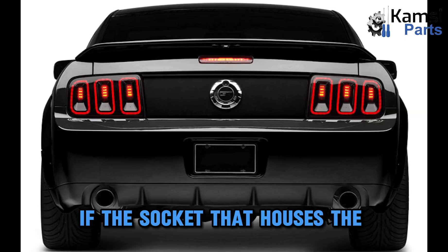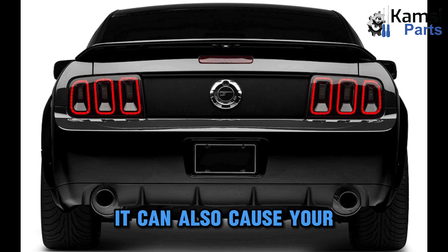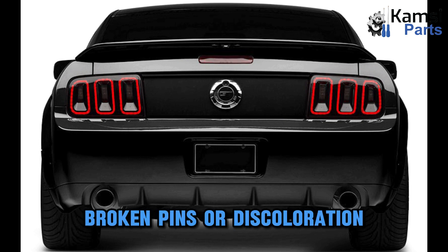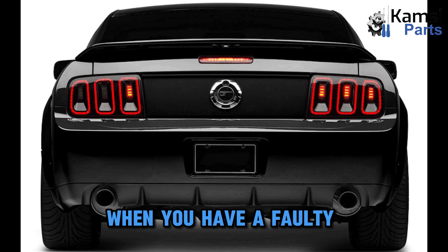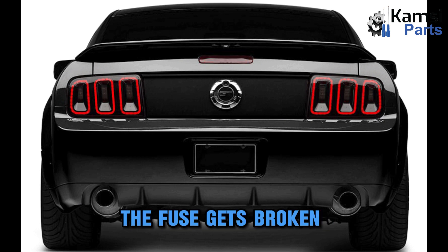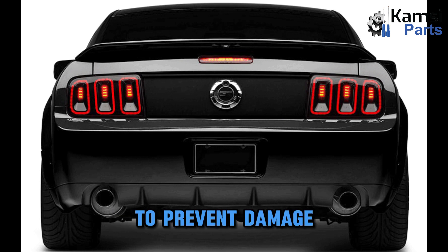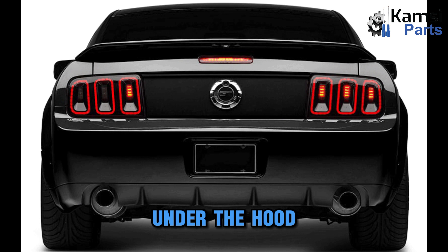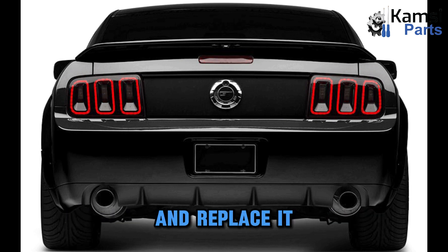One: damaged socket. If the socket that houses the bulb plug becomes damaged, commonly due to corrosion, it can cause your tail lights to fail. To diagnose this problem, disconnect the bulb and examine the socket for broken pins or discoloration. Two: failing tail light fuse. Checking the fuse is the first step when you have a faulty electrical component. The fuse gets broken as a protective measure when the current that flows through it gets too high, to prevent damage to the electrical part concerned. To check if a burnt fuse is the culprit, look in the main fuse box under the hood or behind the plastic under the dashboard on the passenger side. Once you've traced the fuse, you can test it with a fuse tester and replace it if necessary.